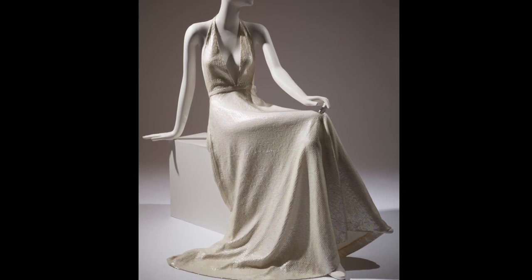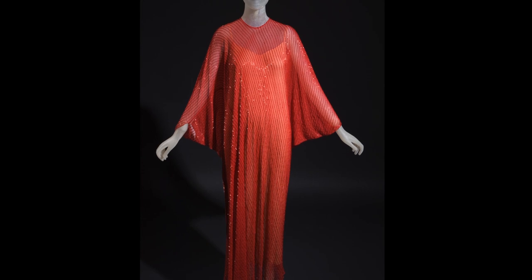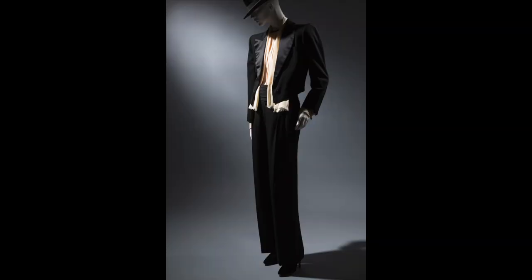The museum at FIT has the strongest and most comprehensive holdings of Halston in the world, and we also have a very strong Yves Saint Laurent collection. For all that has been done on these two designers — the books, the exhibitions, even films and documentaries — nobody has ever juxtaposed them.